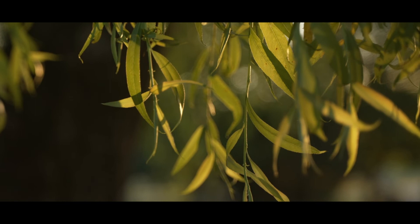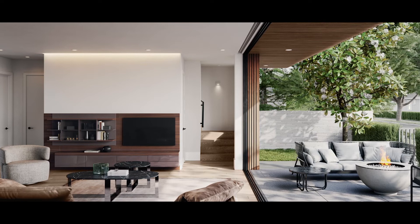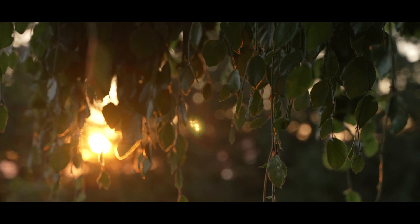The Willow really is special. There are so many aspects that differentiate it from other projects out there — the width of the units, the finishing, and really just the attention to care and detail on the interior and the exterior of the building. The Willow truly is a wonderful opportunity for home ownership on Vancouver's west side.